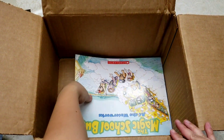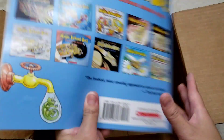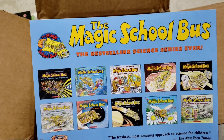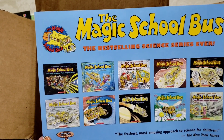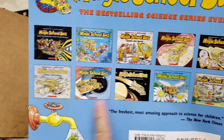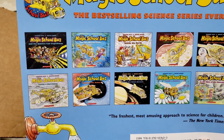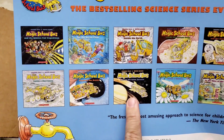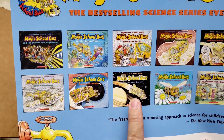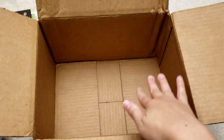The last book is The Magic School Bus at the Waterworks. The Magic School Bus is a series of science books for kids. Maybe I should look up and get the other books in the series — I think I want to get Lost in the Solar System. I'm pretty sure Cal will love that. That's the last book in the box!